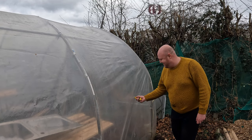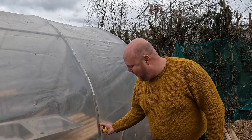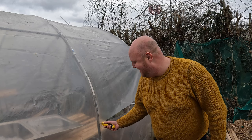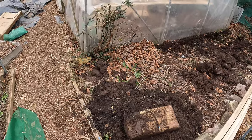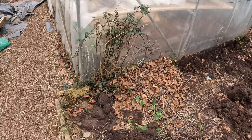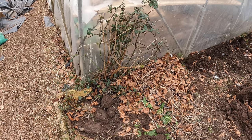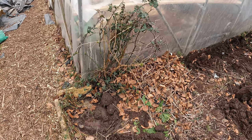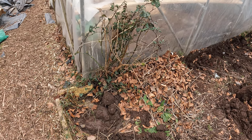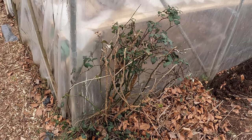That weirdly feels satisfying to do — I bet you're all biting your teeth now at this. We seem to have a bit of an issue because this bramble seems to have rooted right next to the polytunnel. I'm going to have to try and cut it down as far as I can and then dig out the remaining root ball. What a place for it to decide to grow!